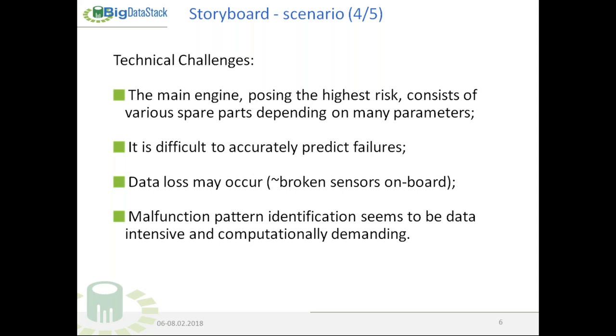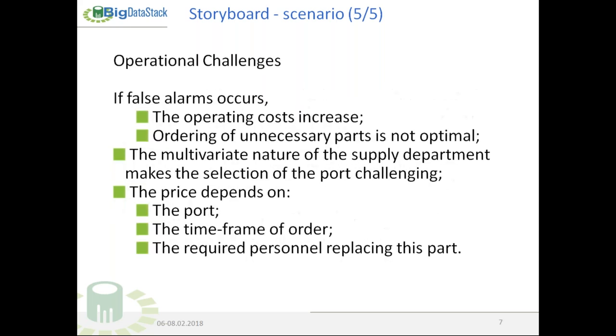The technical challenges we face: the main engine consists of various spare parts depending on many parameters, making it difficult to accurately predict failures. Data loss may occur due to broken sensors on board. The identification of the malfunction pattern seems data-intensive and computationally demanding. Operationally, if a false alarm occurs, operating costs increase and ordering unnecessary spare parts is not optimal. Additionally, the multivariate nature of the supply department makes port selection challenging since the price depends on the port, the time frame of the order, and the required personnel to replace the part.